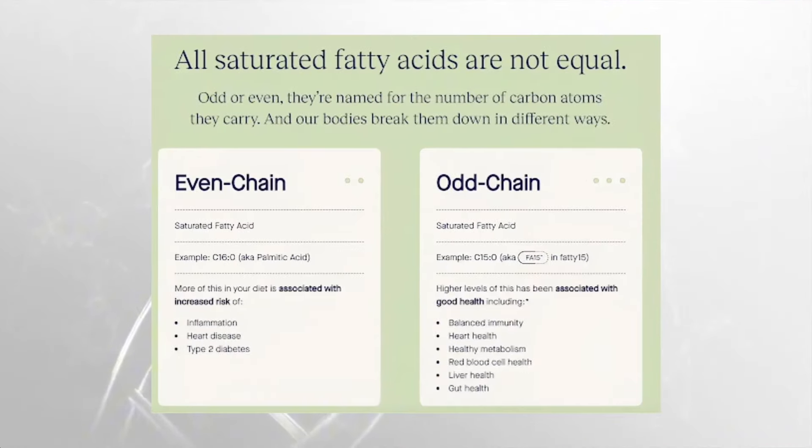It's really critical to understand that not all saturated fatty acids are created equal. Odd or even, they're named for their number of carbon atoms, and our bodies break them down in different ways. Even-chain saturated fatty acids — for example, palmitic acid or C16 — are associated with increased risk of inflammation, heart disease, and type 2 diabetes. Whereas higher levels of Fatty 15 or C15 are associated with good health, including balanced immunity, heart health, healthy metabolism, red blood cell health, liver health, and gut health.